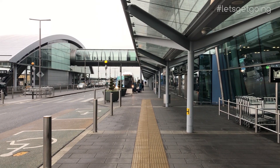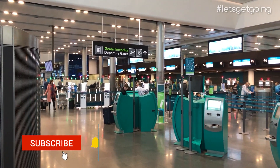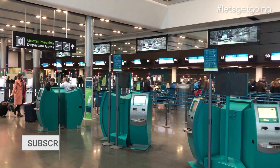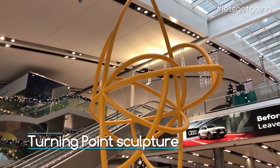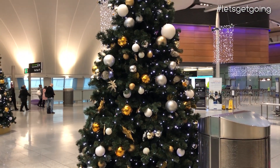Opened in 2010, Terminal 2 is the home of Aer Lingus here in Dublin, and the Irish national airline dominates the check-in area, which is well laid out and offers plenty of self-check-in kiosks on the ground floor. Departures is found on the upper level, where you'll find an impressive sculpture by Isabel Nolan, and weirdly for the second week of January, Christmas decorations. Did someone lose their calendar?